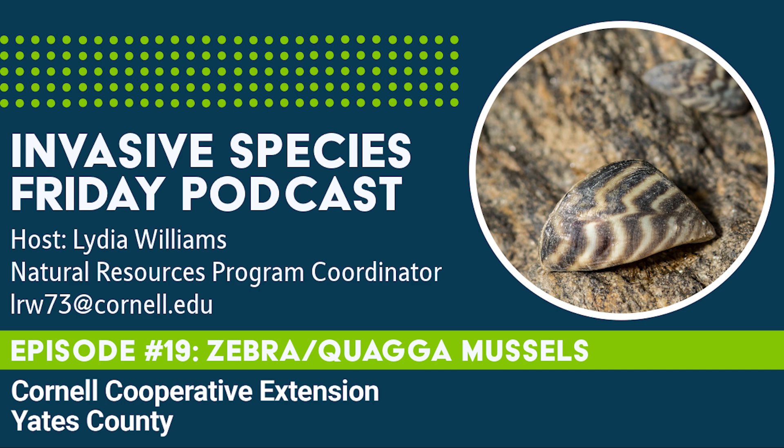Both mussels are prolific filter feeders, meaning they eat little bits of material they filter out of the water with a specialized organ. They dramatically decrease the available food for native aquatic animals, while also increasing the clarity of their freshwater habitats, which makes it easier for predators to spot prey. Additionally, the pollutants they filter from their surroundings collect and build up in the mussels, harming the wildlife that eat these bivalves.